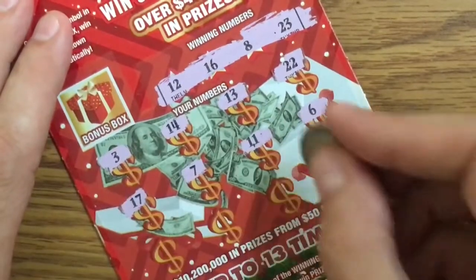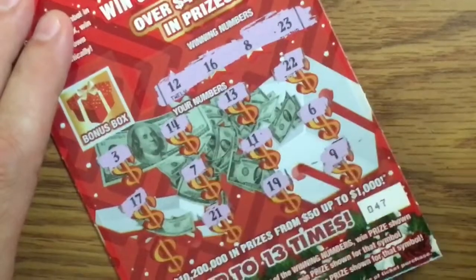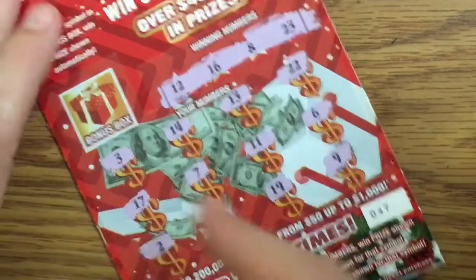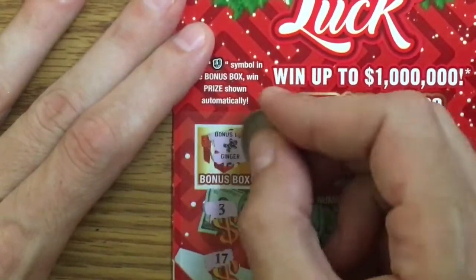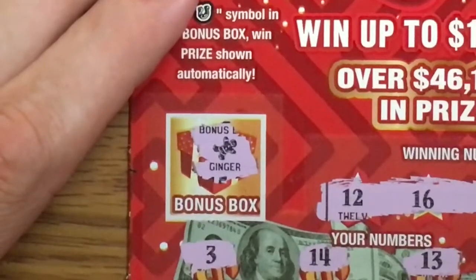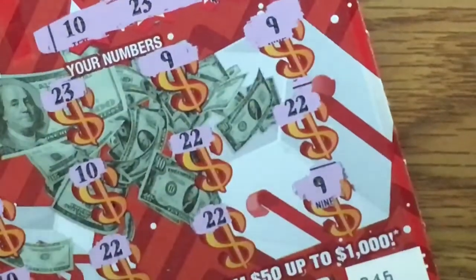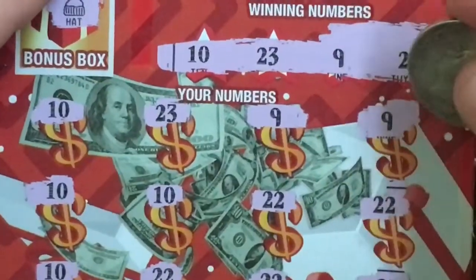7 — not yet. 17 — border. 16 — yes! 9 — border. 8 — yes! 19, 21, reverse of 12, and 2. Okay, so nothing else there. Let's see the bonus box — nope, it just says ginger. It's just a little gingerbread. That's funny.